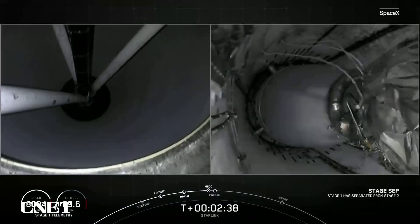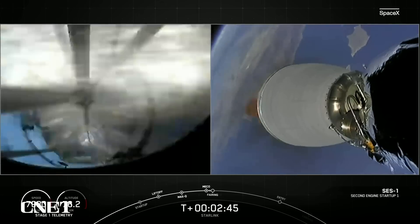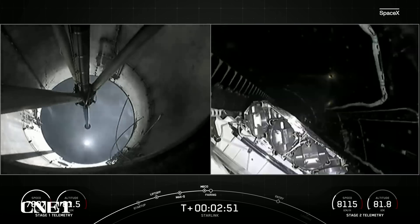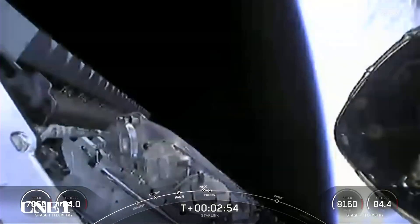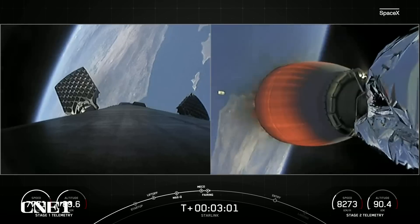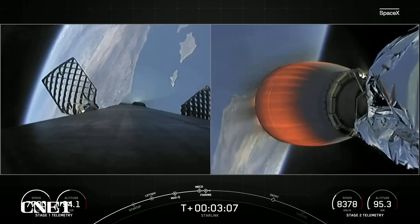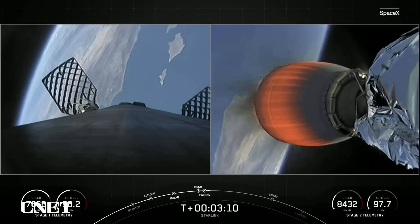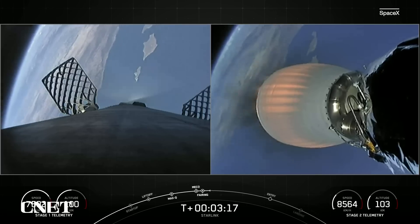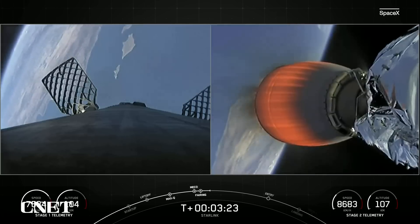Stage separation confirmed. You saw main engine cutoff, stage separation, Merlin vacuum engine startup, and there the fairing halves popping off to reveal our stack of Starlink satellites — you can see the fairing half floating away on the screen on your right, back down towards the Earth. Today marks the fourth flight for both of those fairing halves, and we will be attempting to recover them once again with the help of our recovery vessel, our sea quest.